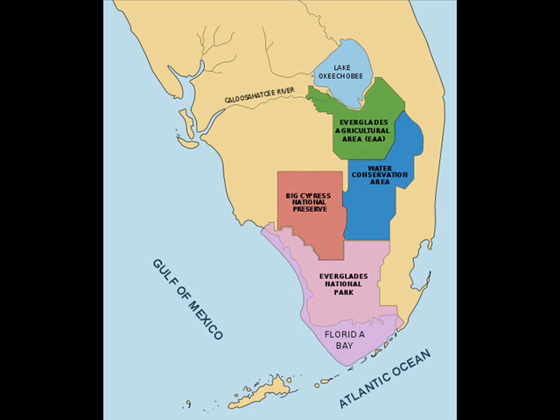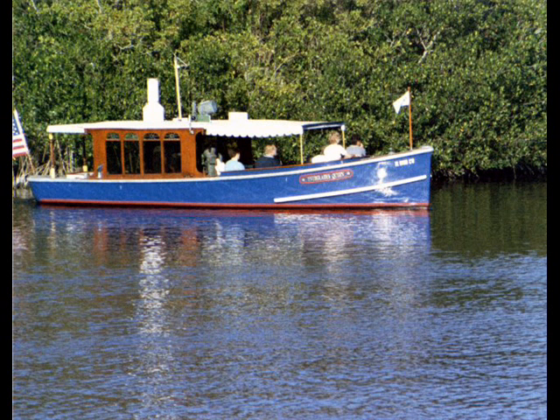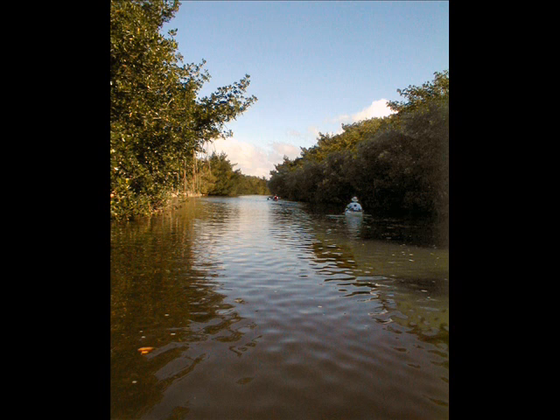The actual Everglades stretches up the peninsula to Lake Okeechobee. If you venture into the Fakahatchee Strand, you may see the wild orchids blooming profusely. The bay or backcountry cruises are a great way to explore the waterways. Canoes or kayaks are an even better way to get up close and personal with the inhabitants of this watery wonderland.